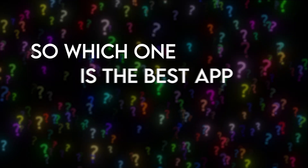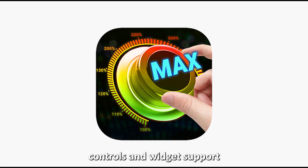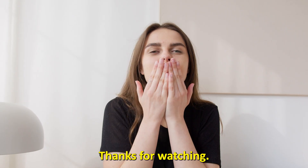So, which one is the best app from the list? Our pick is XBooster. We like its in-built music controls and widget support that make it a decent and versatile sound booster. Thanks for watching!